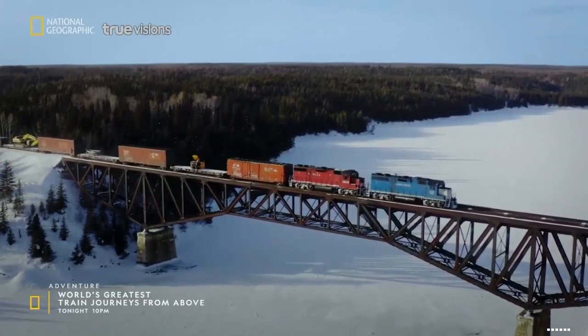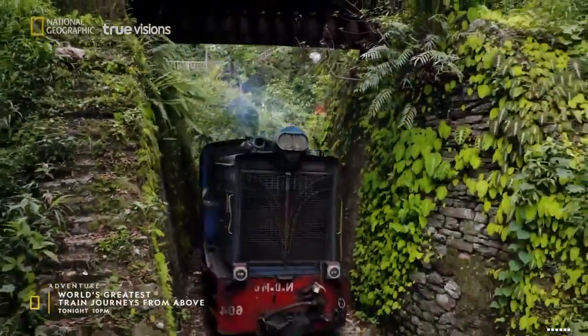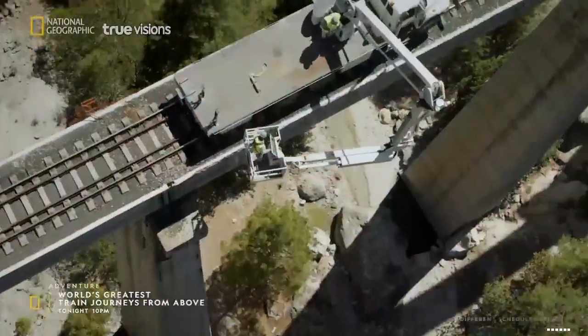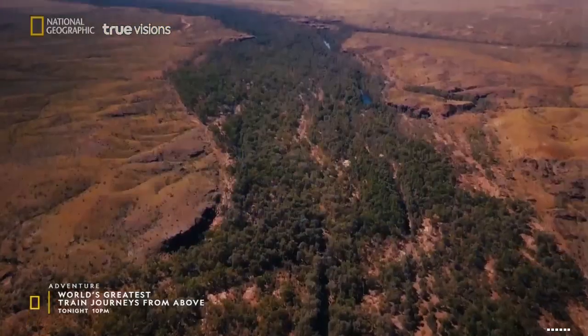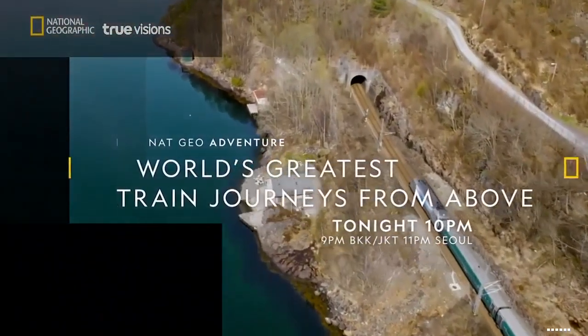It's time to reserve your first-class seat aboard six spectacular train journeys, traveling across five continents. Explore the different cultures and meet the people who keep everything on track. Sit back and enjoy the view. World's Greatest Train Journeys from Above, tonight at 10. New to National Geographic.